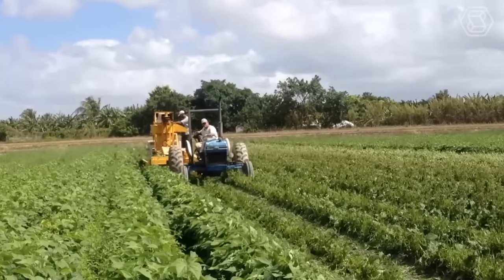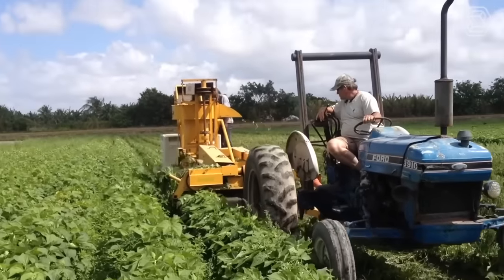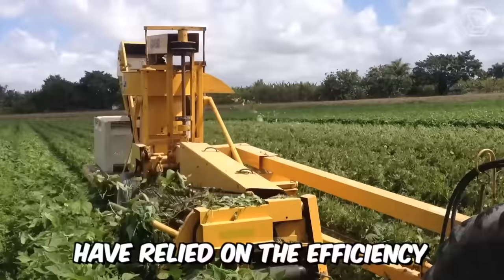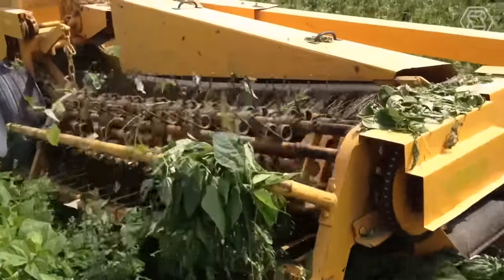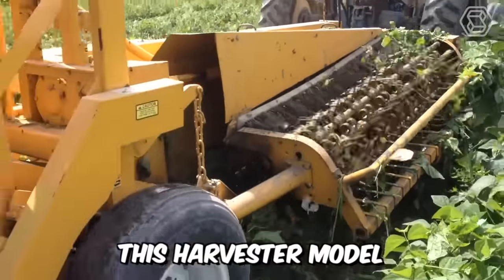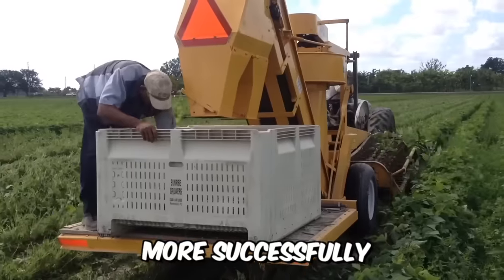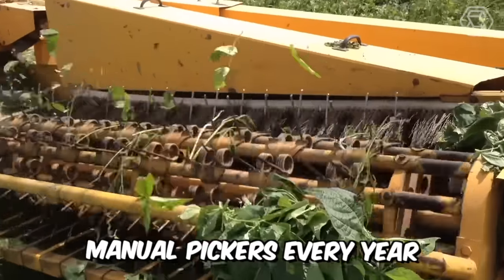For more than three decades, growers of string beans, butter beans, and southern peas in the fresh market have relied on the efficiency and performance of Oxbow's Pixel Bob Harvester. It offers legendary harvesting technology for fresh produce growers and allows farmers to compete more successfully in a market where it's increasingly difficult to find reliable manual pickers.